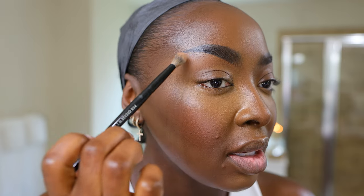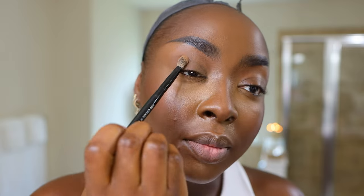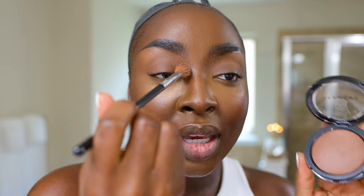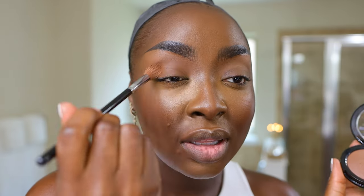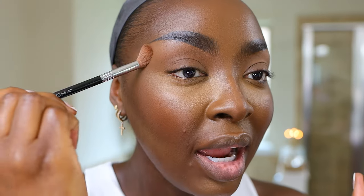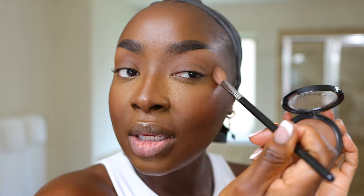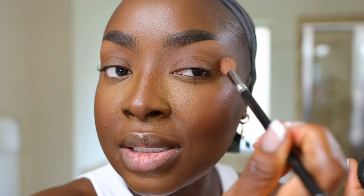Using the Sephora 19 brush, taking some translucent powder, tapping off the excess, and setting the brow bone and above the eyelid. Over the eyelid itself I'm using the Sephora Collection Micro Smooth Powder in Espresso 85 — same powder I used on my face as a finishing powder. You can grab a fluffy brush from Sephora Collection on sale to achieve the same thing. Tapping into the product and putting it all over the lid for a soft glam look.